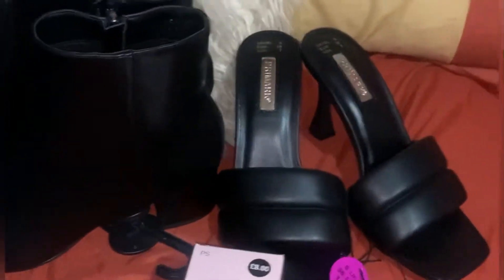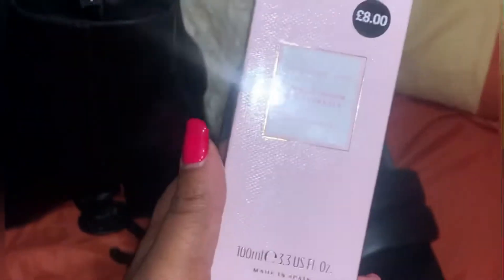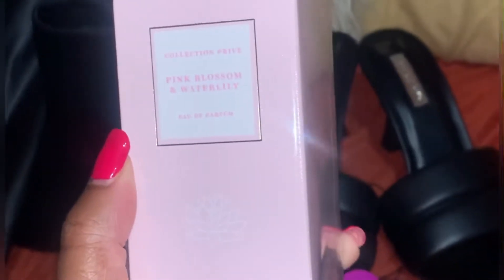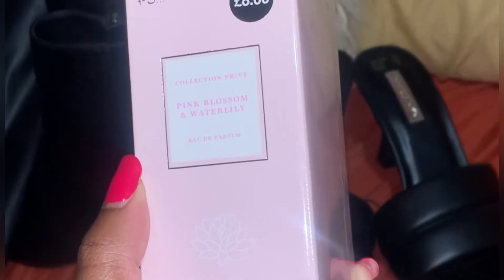I'm going to leave the leather dress for last. So as you guys can see, Primark has brought out new perfume. This perfume was only eight pounds and it is absolutely amazing — it's called The Collection Prize Pink Blossom and Water Lily. It's really nice and I can open it up if you guys want to see what it looks like.